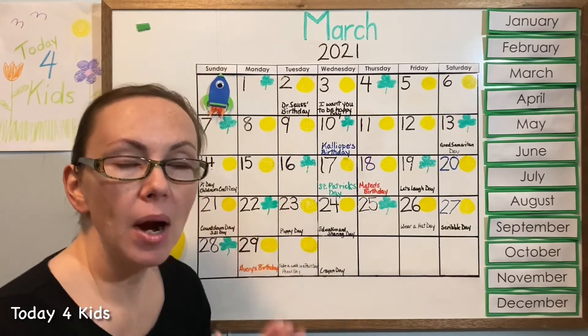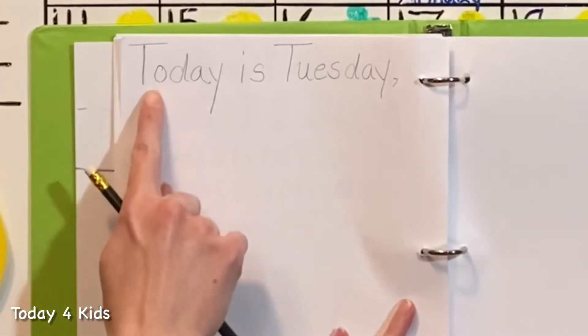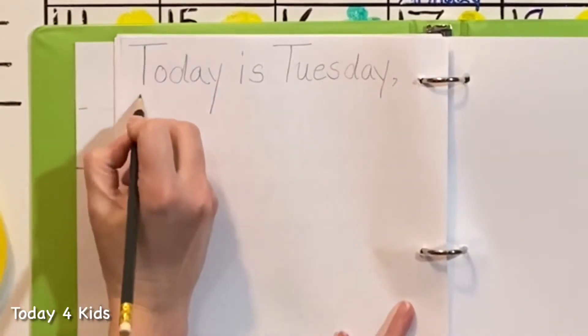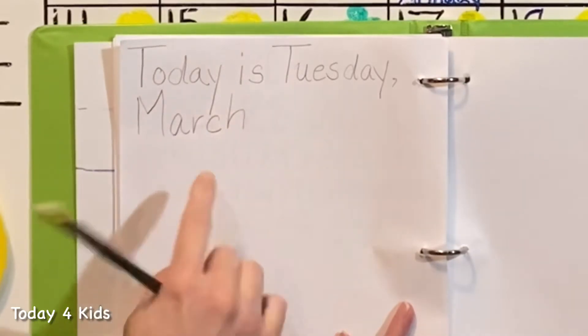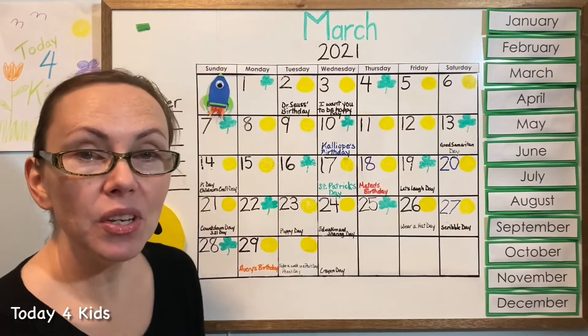Now let's put March into the agenda: 'Today is Tuesday, comma, March' — capital M-A-R-C-H. And next we're going to put in the number — what number do you think it is today?